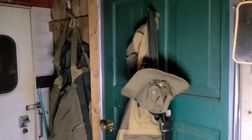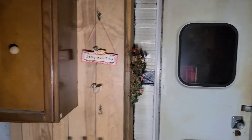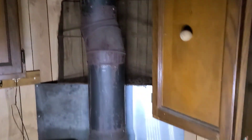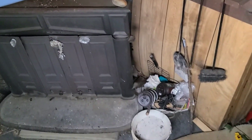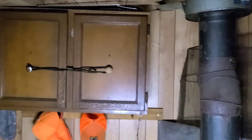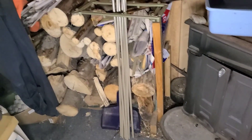The door on the left is the door to the trailer. So that's the cabinets — it has different books and stuff in it. There's the wood stove. That blue bin is to catch the water that drips from the roof. There's our firewood.